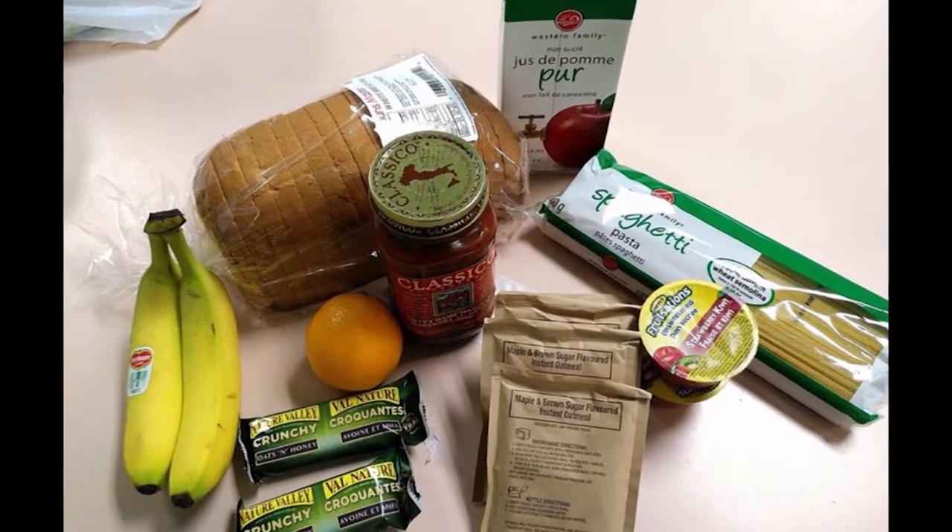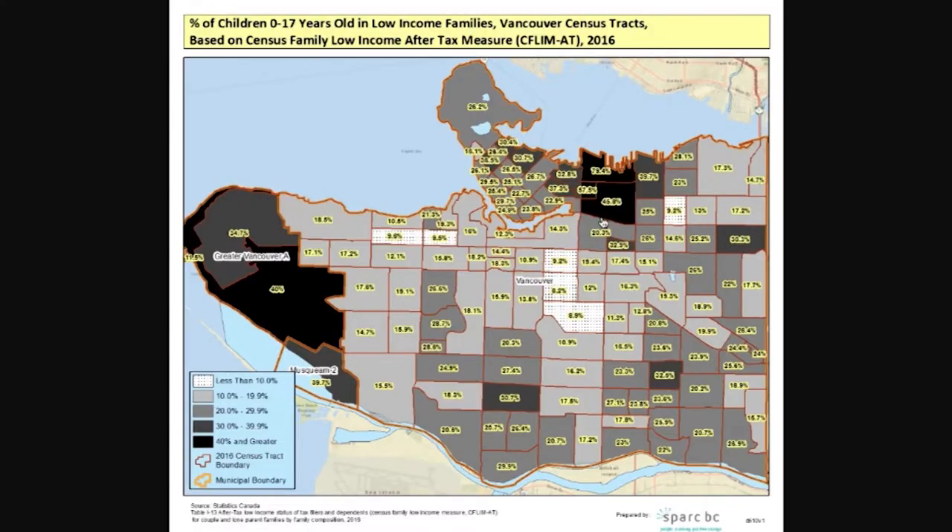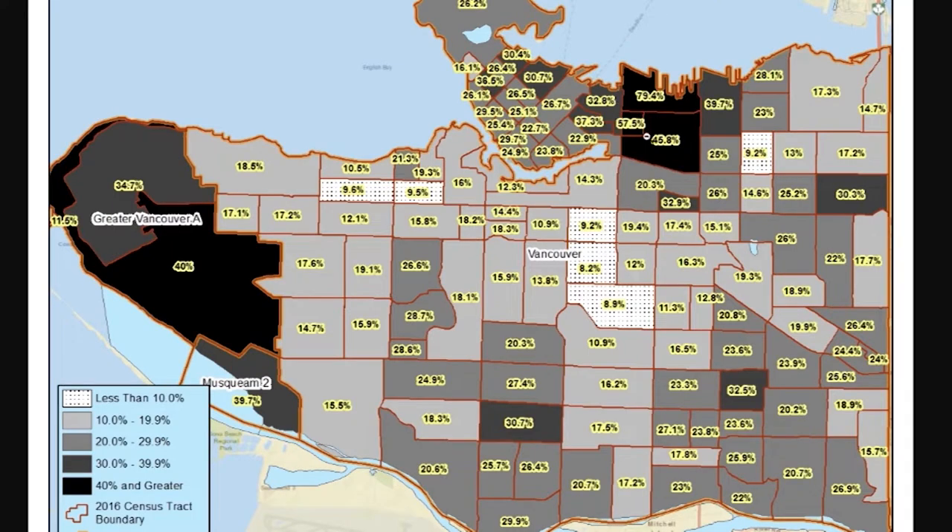Who is Weekend Fuel Bag for? Weekend Fuel Bag is for the local students — the kids who are suffering through these problems in our own neighbourhoods. Most people think of poverty as the downtown east side of Vancouver or overseas, but it exists in every single community. Just because you can't see it doesn't mean it's not there.